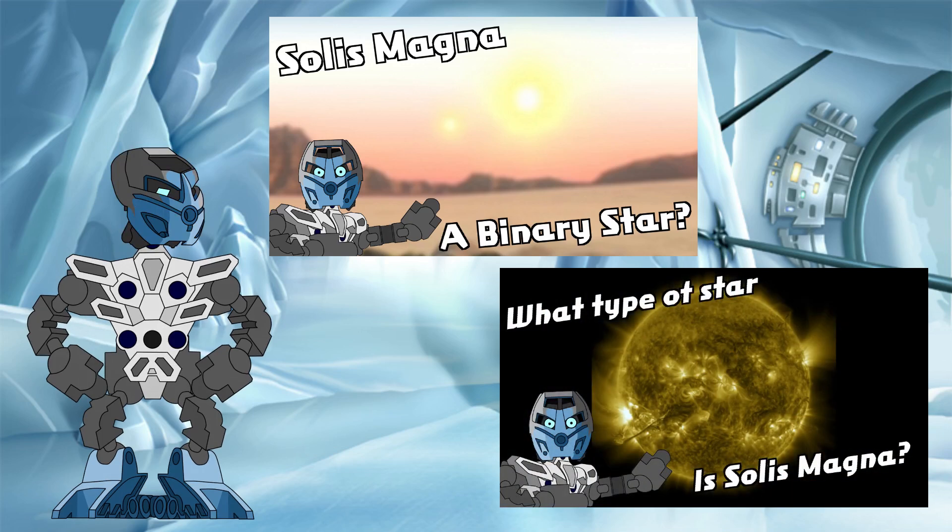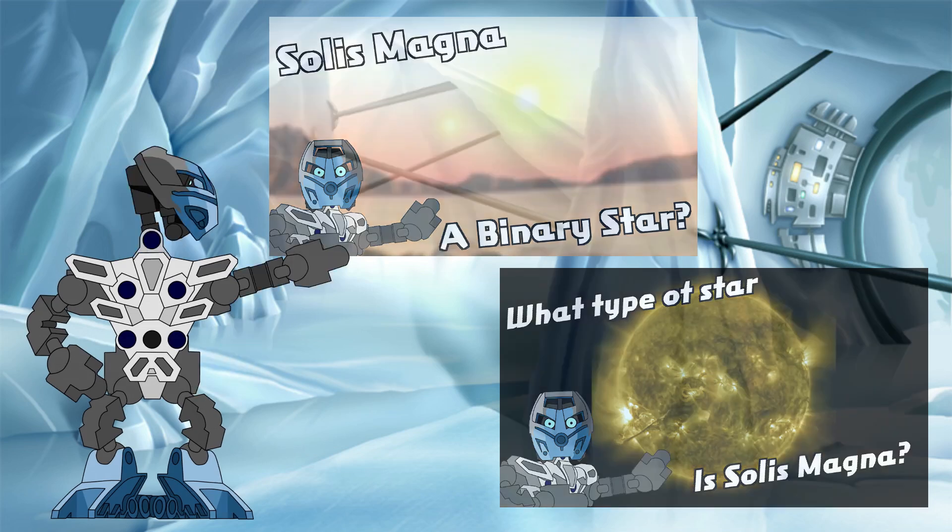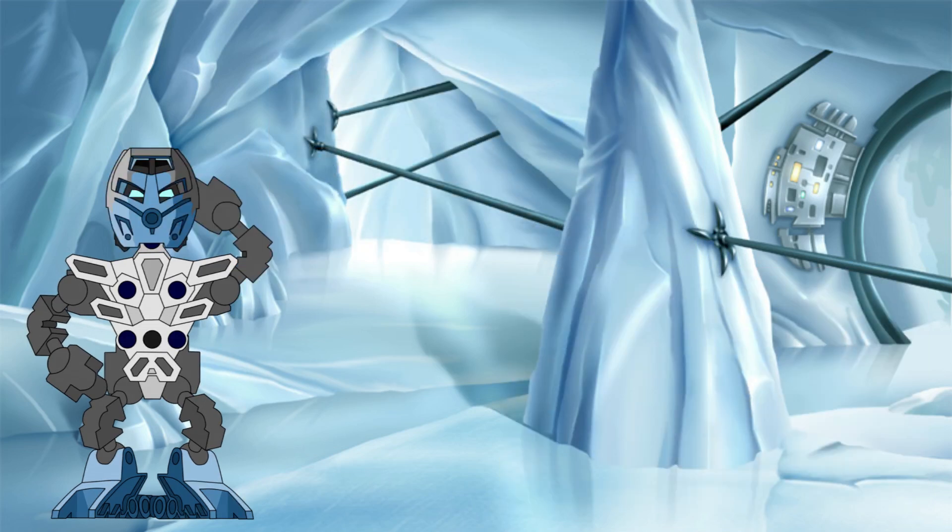Then, in part two, we took a closer look at Solis A, determining that it was specifically a K-type or orange dwarf star with the spectral type of K4V. If you haven't watched those videos yet, I'd recommend starting with them before continuing with this investigation, as we will be building upon them going forwards. I've put the links to the videos in the description below and the card above. Now, let's get on with part three.